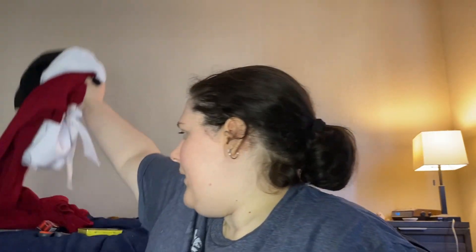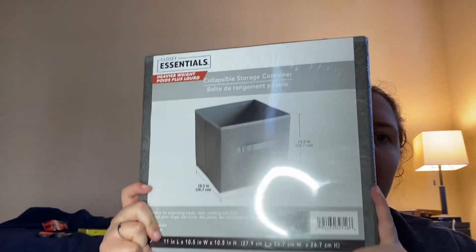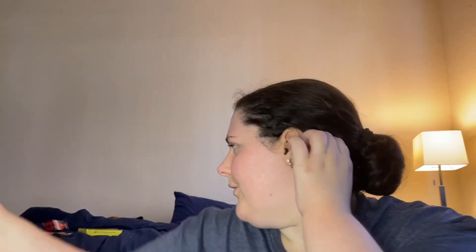So the next things — I'll show what I got at Dollar Tree. I only got a couple things there. I got this storage container. I want to put my wallets in it because right now I put them in my purses, and I'm tired of having to look through all my purses to find a particular wallet.